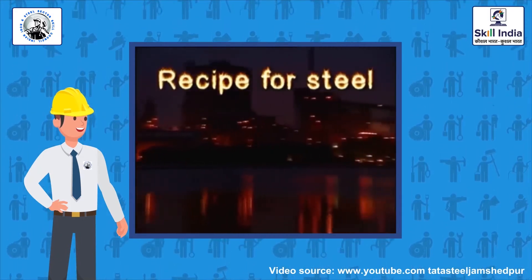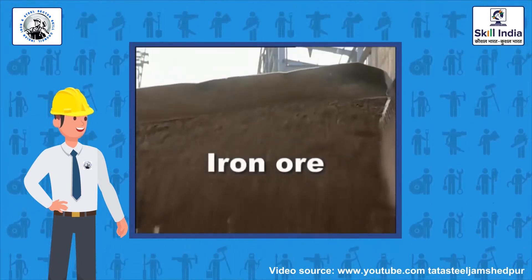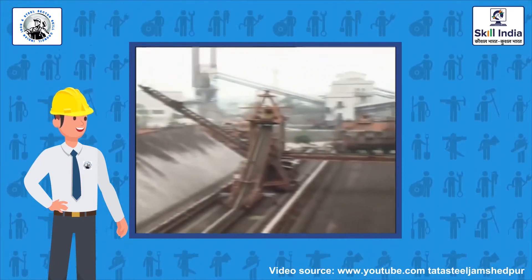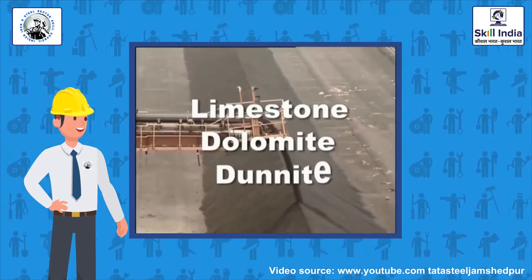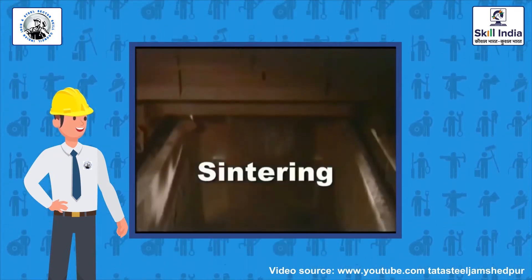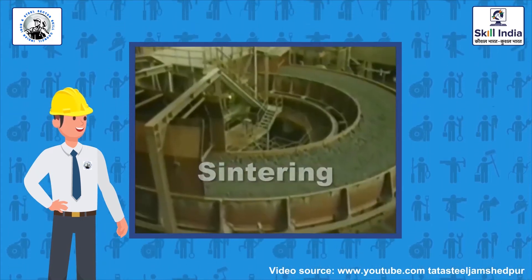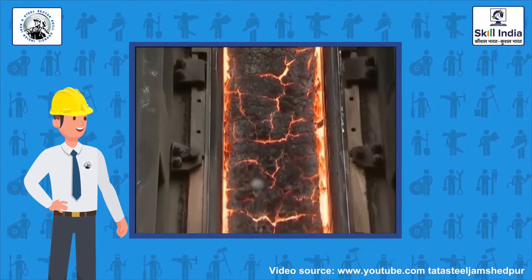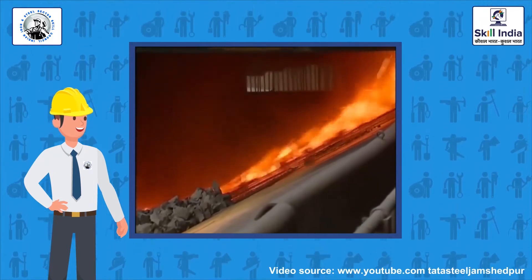Iron ore is the raw ingredient needed to make steel. It has to be blended with fluxes consisting of limestone, dolomite, and dunite. The blended raw materials are sintered — a technology that permits the use of fine iron ore particles that were once considered waste. In coke ovens, coal is processed into coke to make it free of impurities. The stamp charging technology enables the use of lower quality coal for coke production.